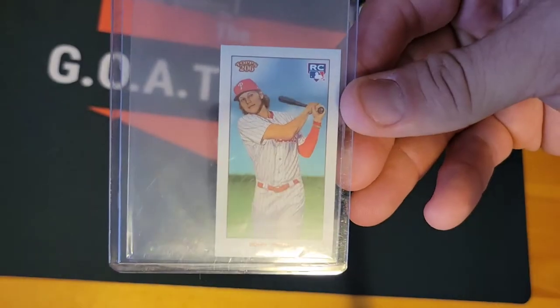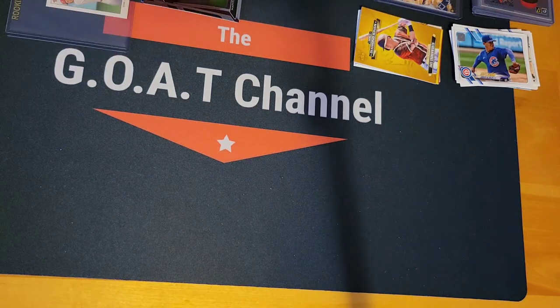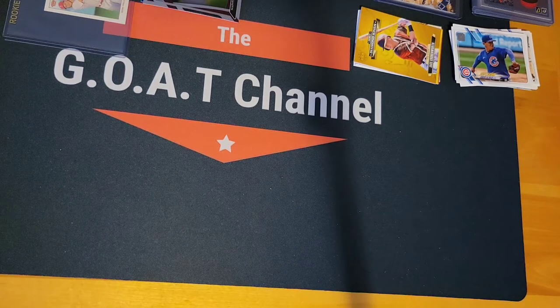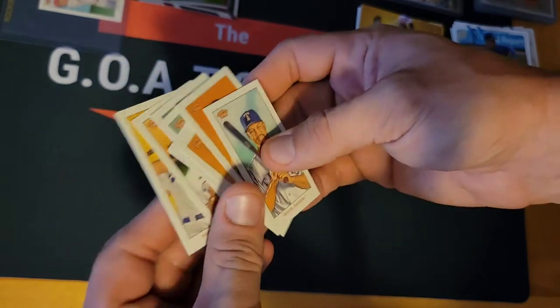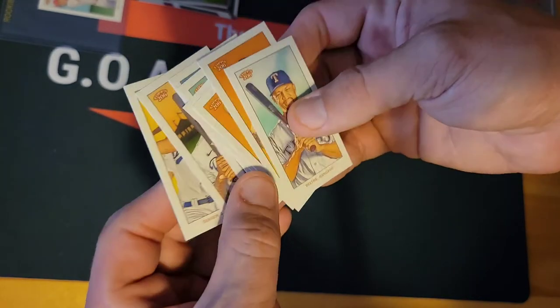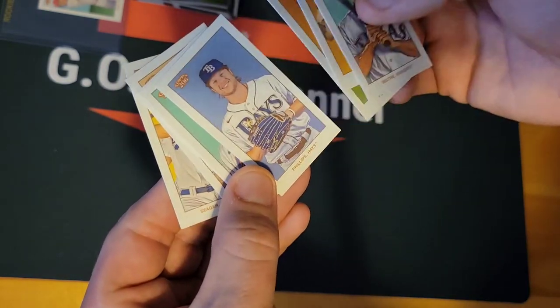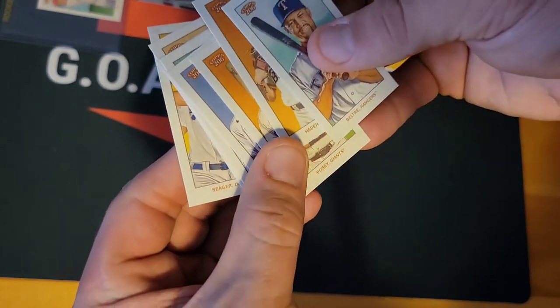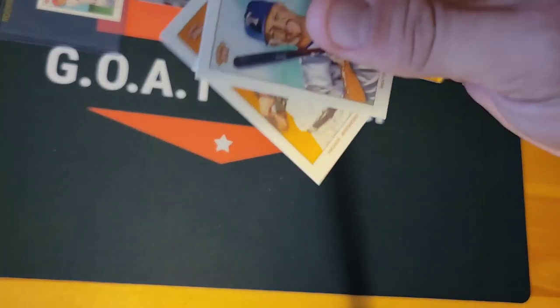This is also a Topps 206 rookie — just a regular back. Topps 206: Seager, Solaire, Sturgill, McNeil, Phillips, Posey, Hader, and Bautista. Two of these are Piedmont — the two right there.